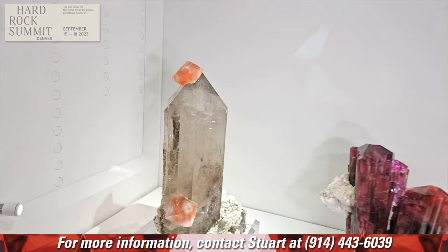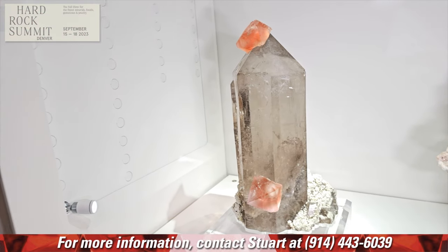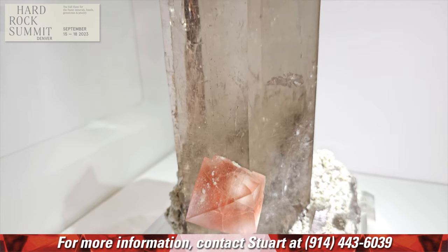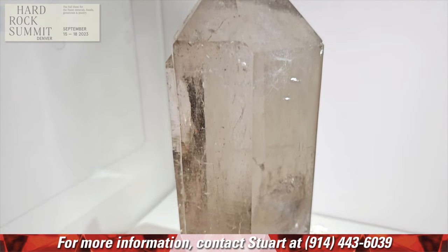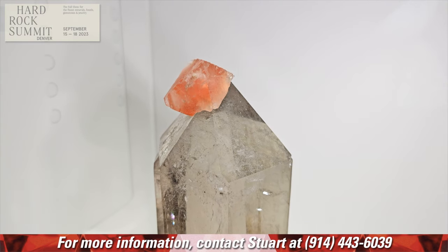I'm not going to let you ignore this one. This is insane. I've been doing this 40 years, and I have never seen a Swiss Smoky Quartz of this aesthetic, this size, and this quality — with pink fluorites.